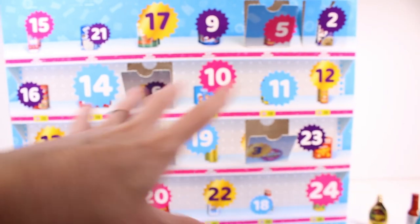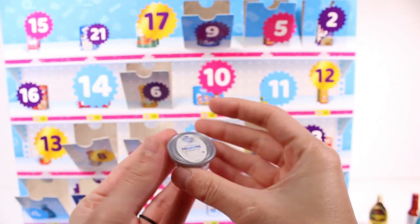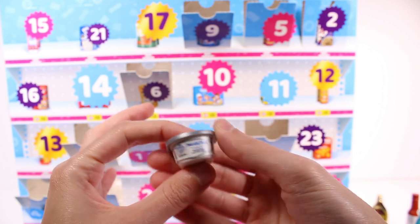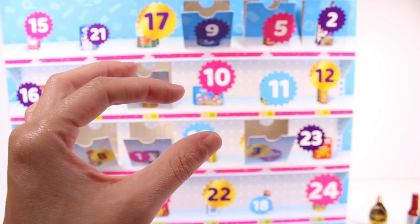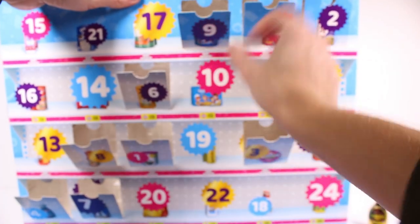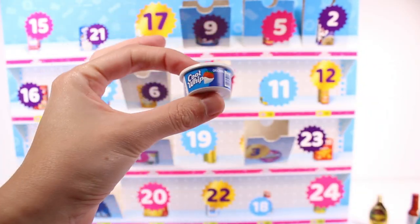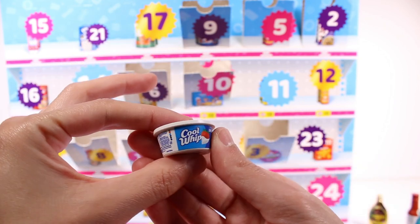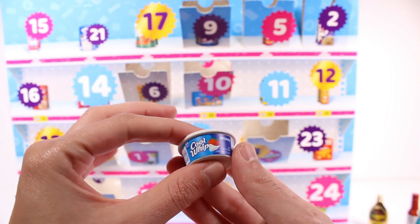Door number nine gives us some Philadelphia cream cheese in a tub — just original. Then door number ten is Cool Whip. I remember these from a previous series, but I should just hold off commenting on series until we find the checklist.